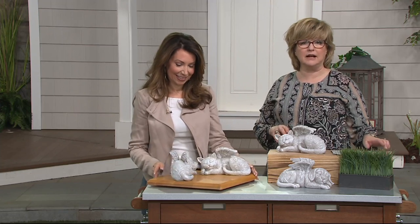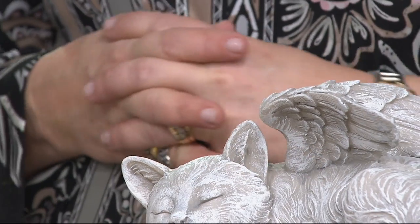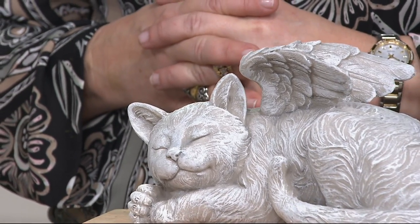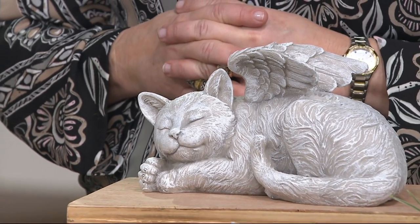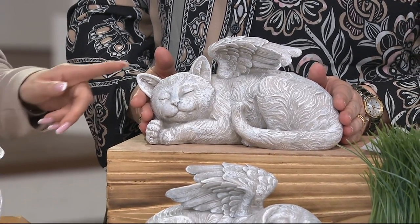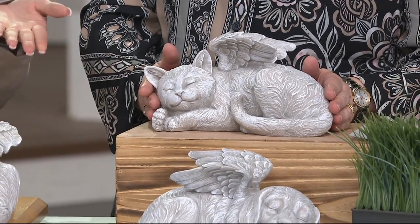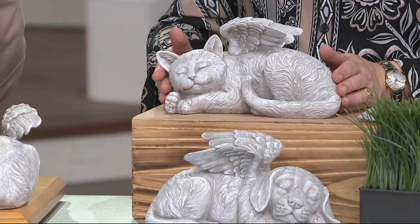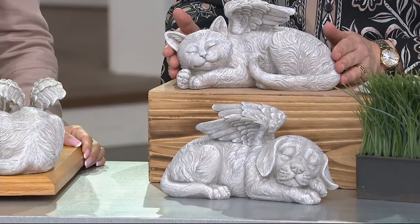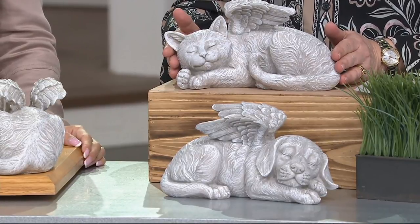My dogs used to always follow me around the garden — they would never run off, they'd just stay with me and sit in the flowers watching me pull weeds. If you've lost a pet that used to spend time with you outside, it's so nice to have a little spot for them in their favorite garden area. This is from Design Toscano — a quality designer sculpture company that prides itself on giving you real artistic pieces.